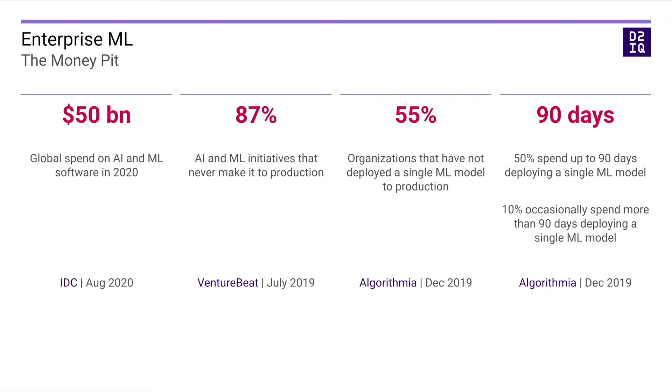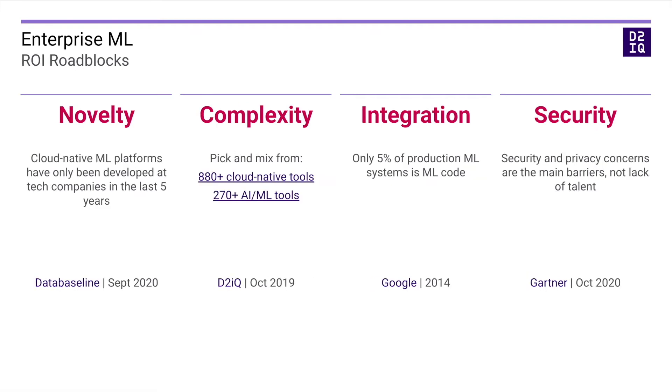ML in the enterprise is harder than it looks at first sight. First, the technology is fairly novel. Cloud-native machine learning platforms have only been developed at tech companies in the last five years. Second, to build a modern platform from scratch, you need to pick the right technologies from among 880 cloud-native and more than 270 machine learning tools.